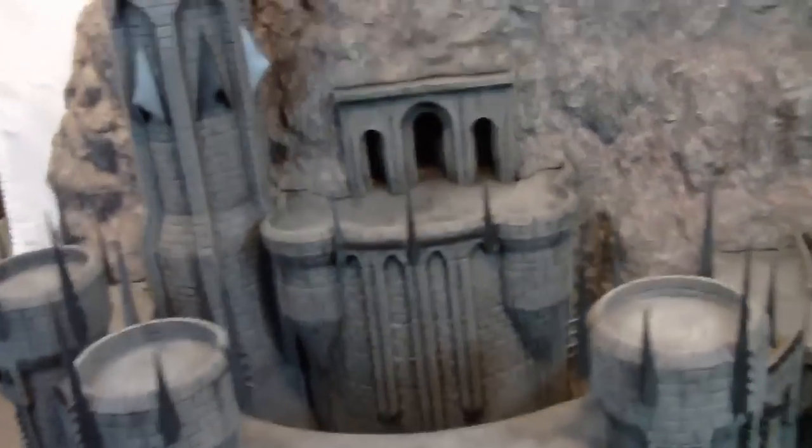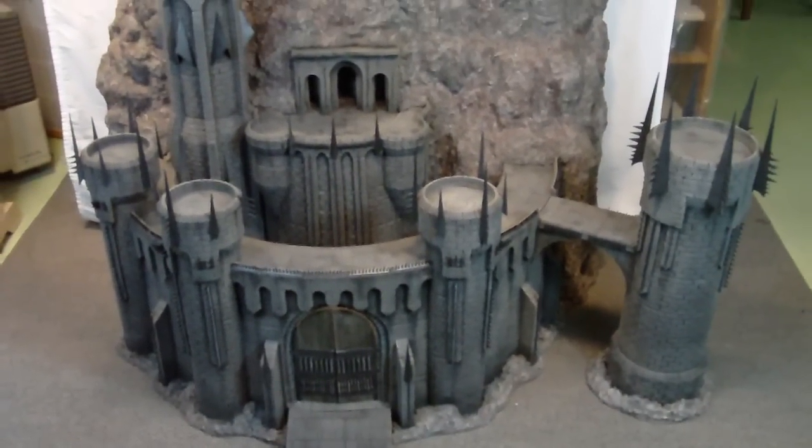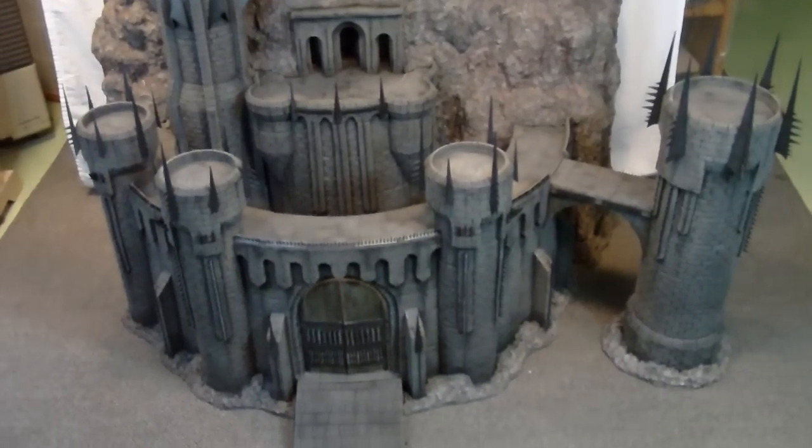It's a little hard to capture the whole piece in its entirety because of its size, but that gives you a sense overall of how this project came out.